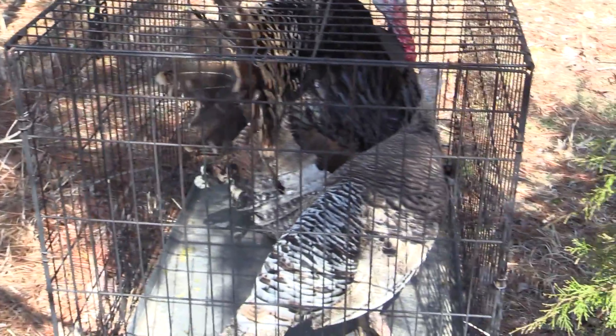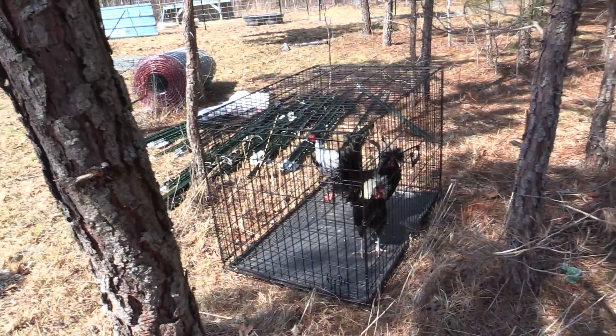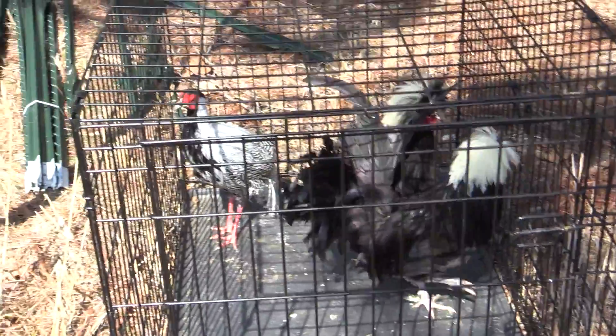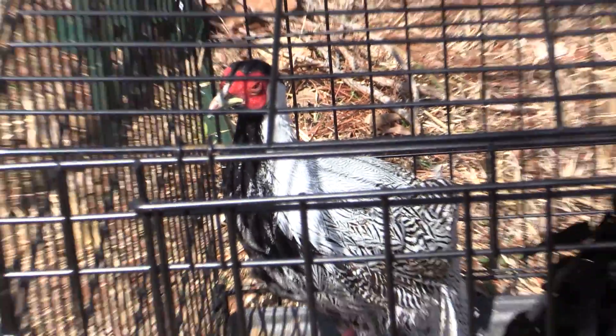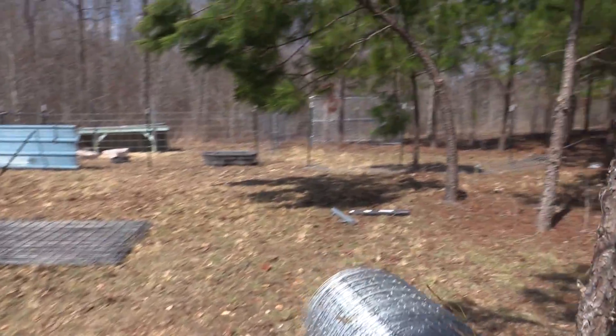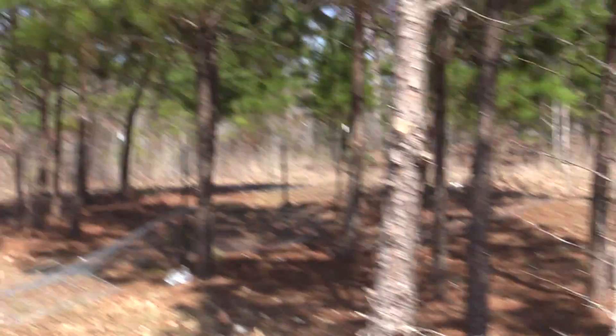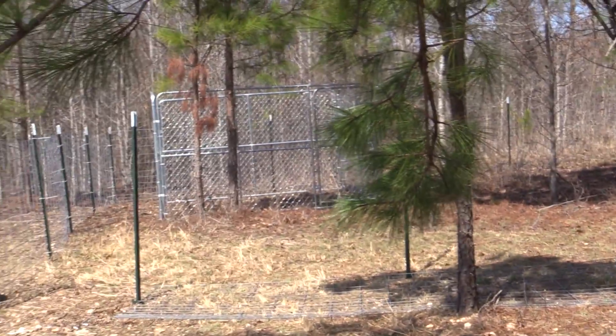We got some real pretty roosters, and John wanted a pheasant so we got a pheasant. We just put up some more fencing, got a new dog pen over there. They're carrying the fencing on around, so plenty of good stuff. John's coming back with some more equipment for us.